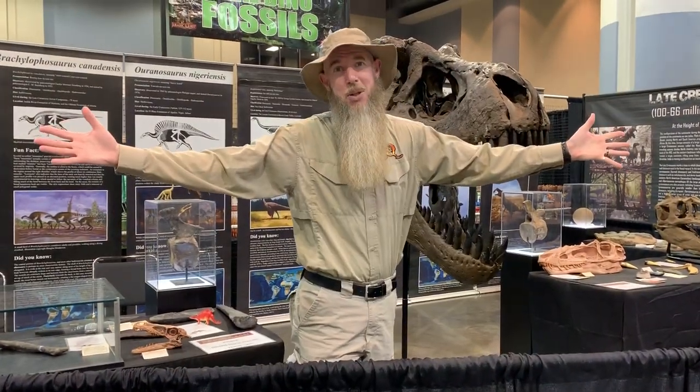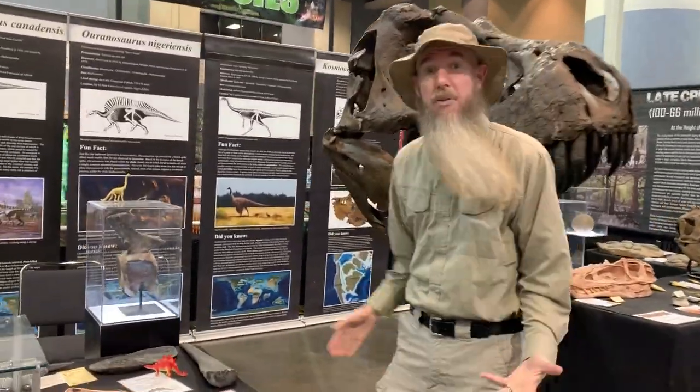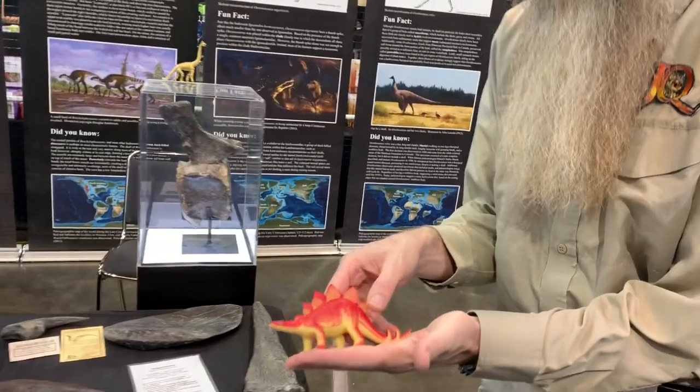Hey, it's Marty from Jurassic Quest, and it's Fossil Friday! Today we're going to take a look at a very famous dinosaur, Stegosaurus.